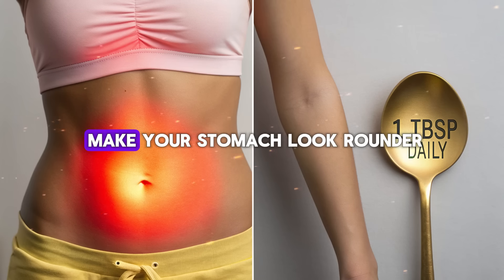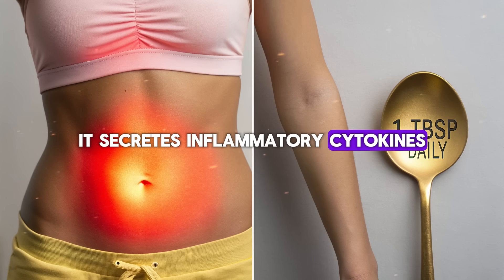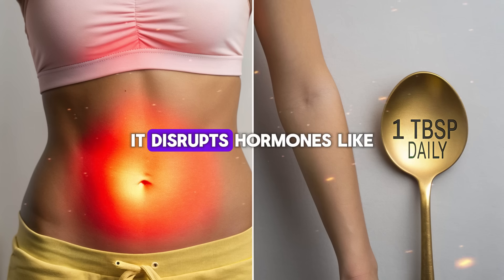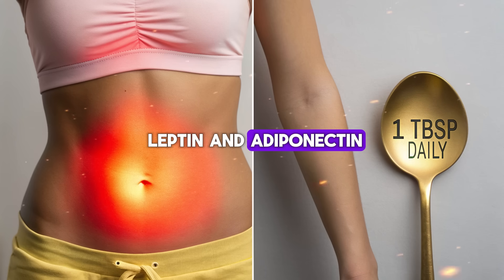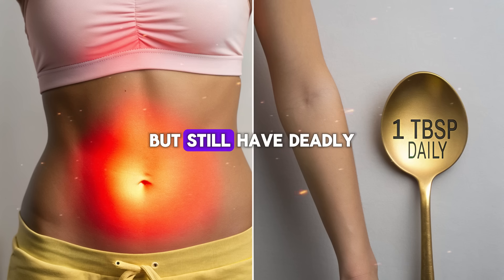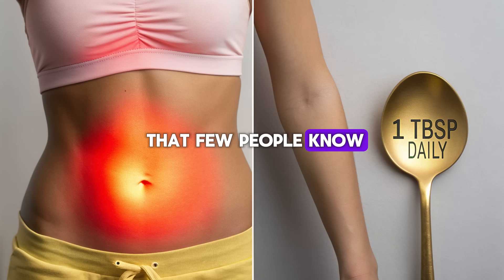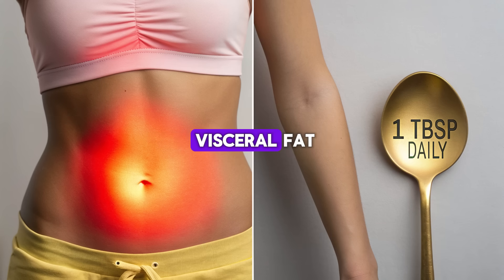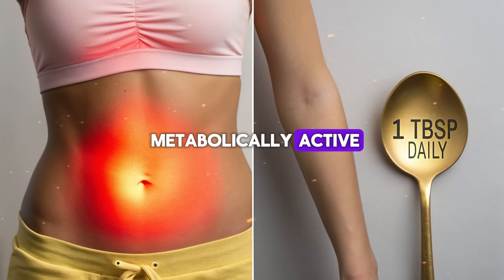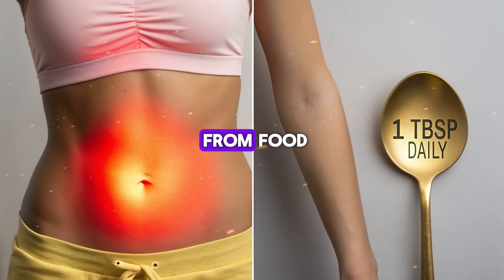Visceral fat doesn't just make your stomach look rounder — it changes the way your entire body works. It secretes inflammatory cytokines, the same molecules linked to heart disease, insulin resistance, and even cancer. It disrupts hormones like leptin and adiponectin, confusing your brain's ability to know when you're full. You can be thin on the outside but still have deadly amounts of visceral fat lurking inside. The truth is: you can't out-crunch visceral fat; you can't simply sweat it out in the gym. Because visceral fat is metabolically active, it responds to signals, not just calories burned. The most powerful signal you can send to burn it comes from food.